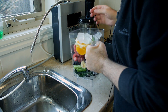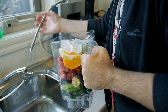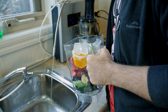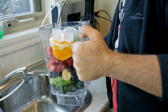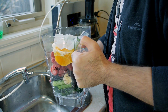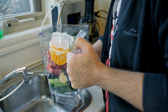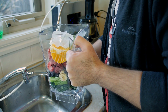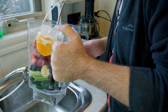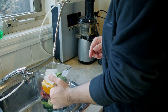Now we want to fill this up about halfway with water. I use alkaline water, but you don't need to — filtered water is fine. I really don't recommend using tap water. There's been enough research done to know there are a lot of chemicals in tap water just to make it safe enough for drinking, so at least filtered water would be best.